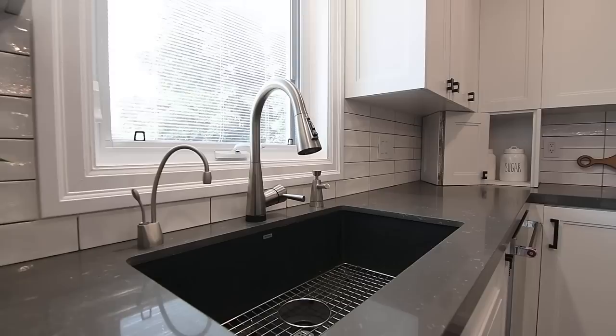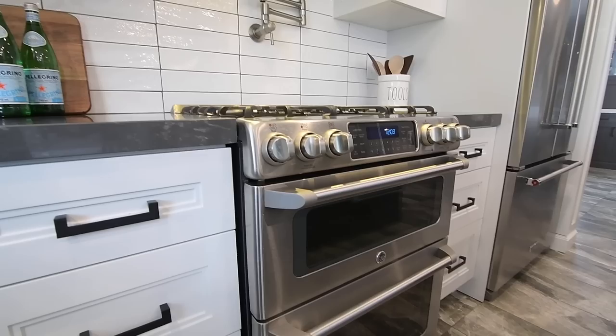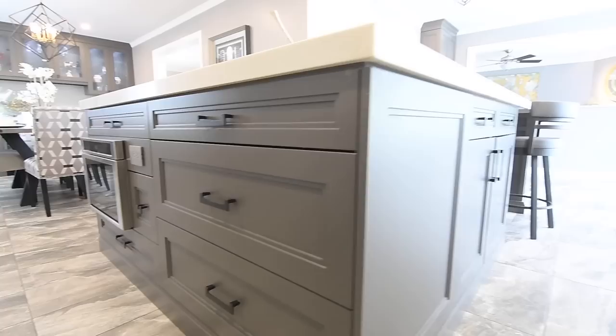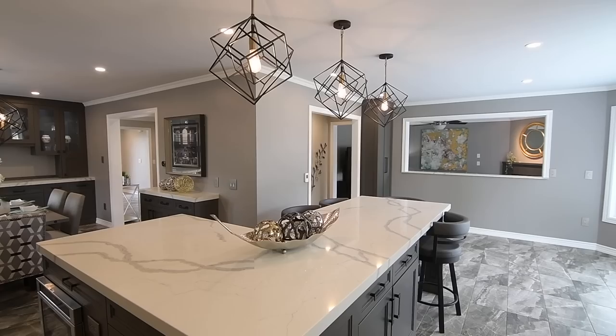A double-wide undermount sink, quartz counters, and subway-tiled backsplashes, stainless steel appliances that include a range with dual ovens, gas cooktop, and a pot filler faucet, a French door fridge, and a built-in microwave and dishwasher, as well as an L-shaped island with seating on three sides at one end, which includes the bar chairs.